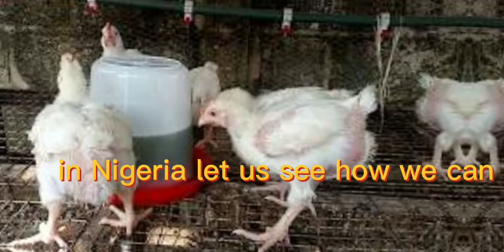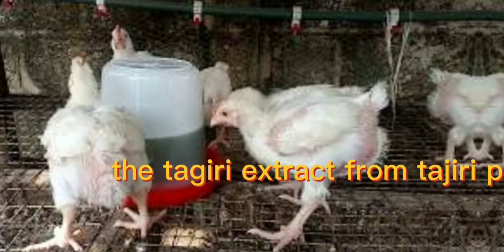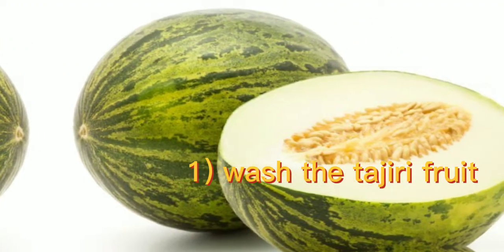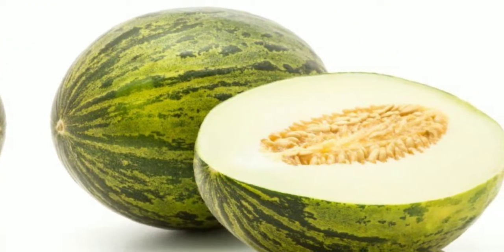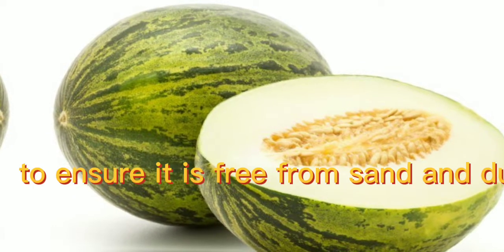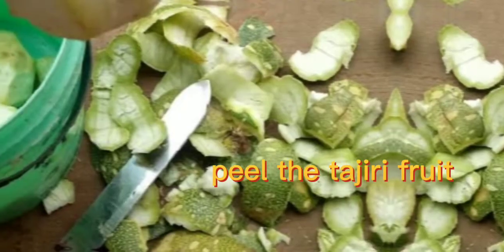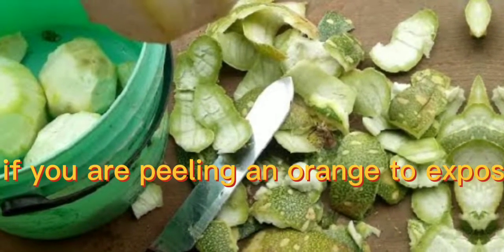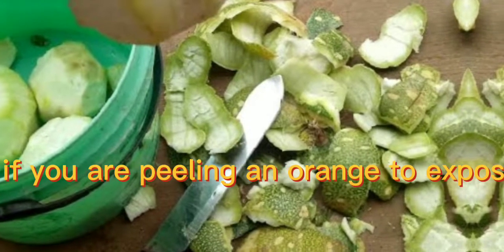Let us see how we can prepare tagili extract from the tagili plant. First, wash the tagili fruit thoroughly to ensure it is free from sand and dust residues. Then peel the tagili fruit, as if you are peeling an orange, to expose its mesocarp.